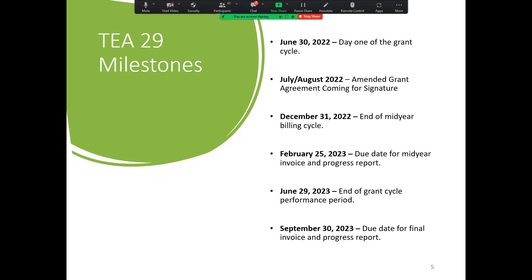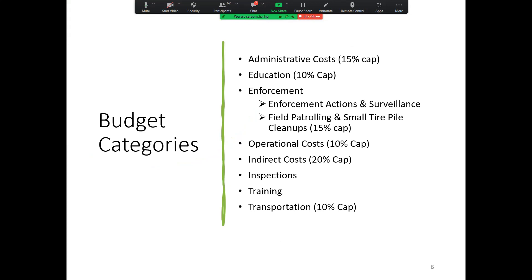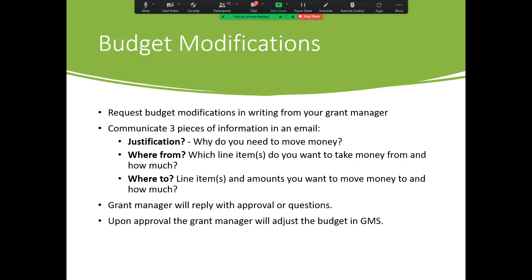This performance period will end next June 29th, and the final date for invoices and progress reports will be September 30th. Mid-years are always due in February, and the invoicing periods don't change. Your budget categories you're familiar with — the caps are there. We'll be sending out this document later to you, so you'll have this whole PowerPoint deck in a PDF.